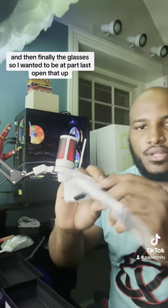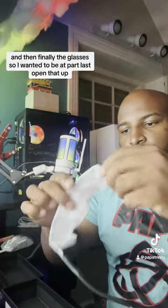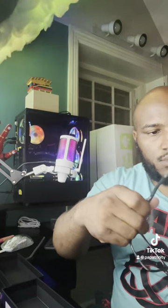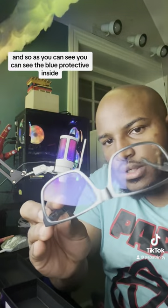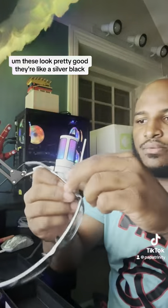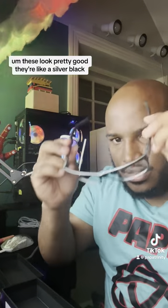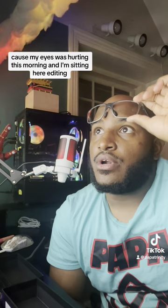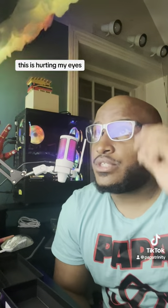And then finally — the glasses. I wanted to do that part last. As you can see, you can see the blue protective coating inside. These look pretty good — they're like a silver black. It makes things ten times better. My eyes were hurting this morning while I was sitting here editing and setting up my channels. I had so much stuff I was working on today and I was like, this is hurting my eyes, I gotta get some. I'm so glad I got these.